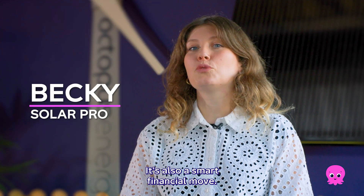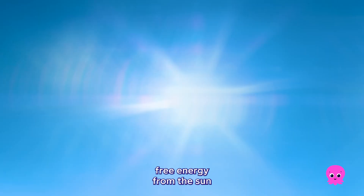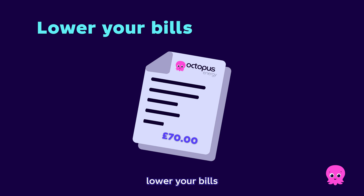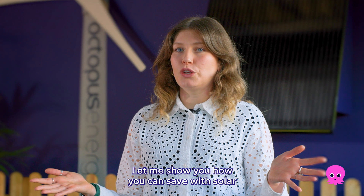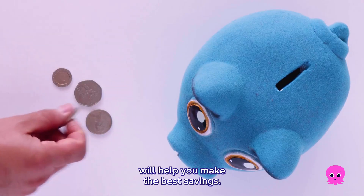Switching to solar isn't just about doing your bit for the planet, it's also a smart financial move. Solar panels capture free energy from the sun and with the right setup you can power your home, lower your bills, increase your property value and earn some extra cash. Let me show you how you can save with solar and why choosing a solar smart tariff will help you make the best savings.